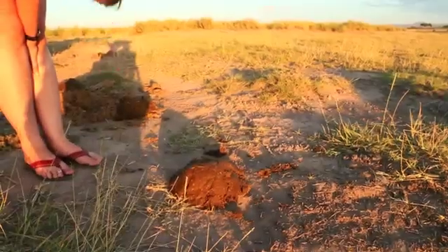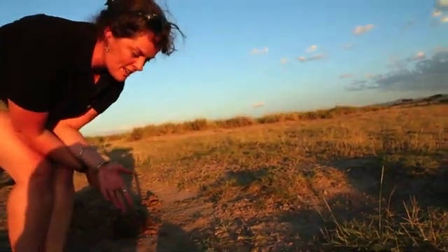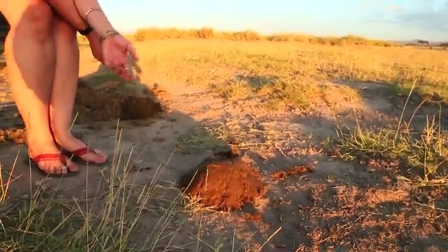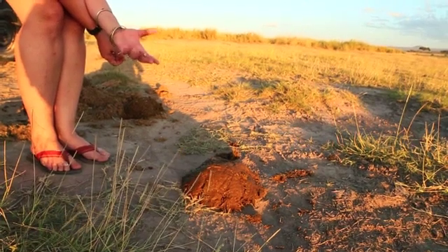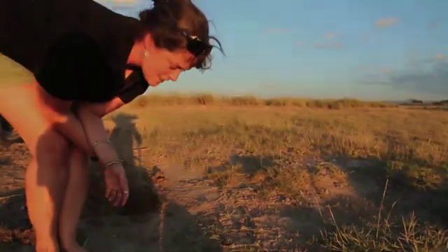It doesn't smell bad — it smells kind of sweet. Usually elephant dung smells of what they've been eating. I can tell when they've been feeding on acacias, I can tell when they're feeding on different plants. This smells kind of sweet, so this is just grass that they've been eating at the moment.